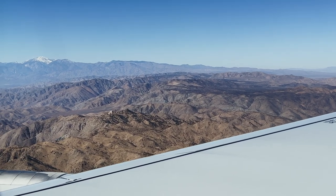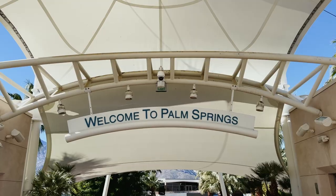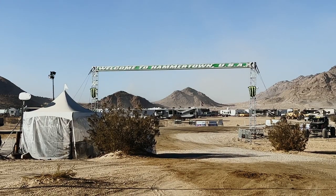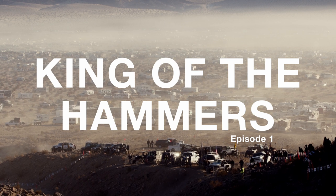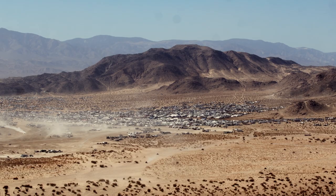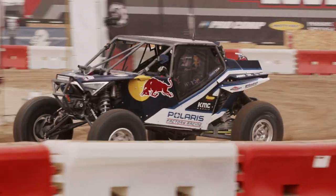What's up everyone? Welcome to my first travel video. I just landed in Palm Springs, California. I'm headed up to Johnson Valley to a place called Hammertown. This town pops up almost overnight as 80,000 spectators descend into the valley for an off-road race called King of the Hammers.